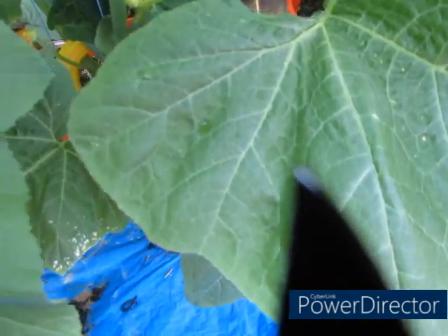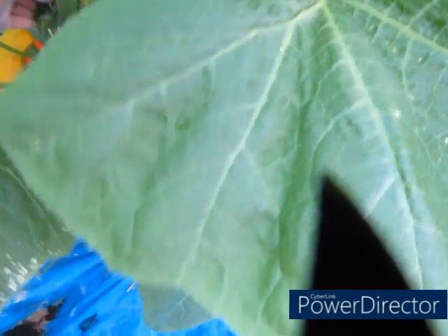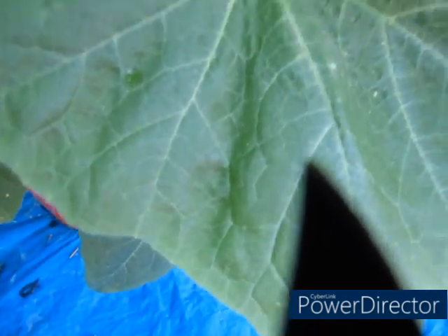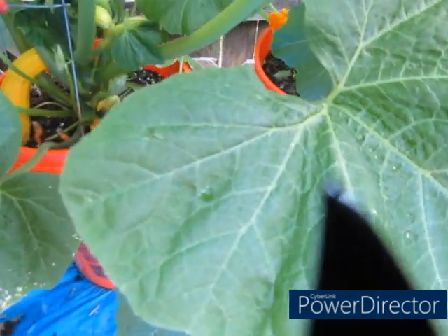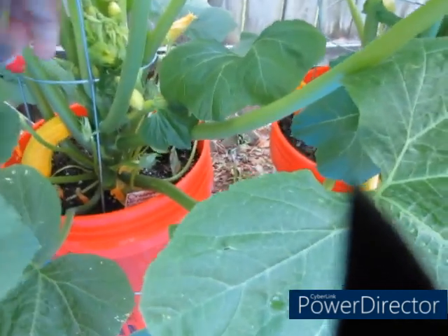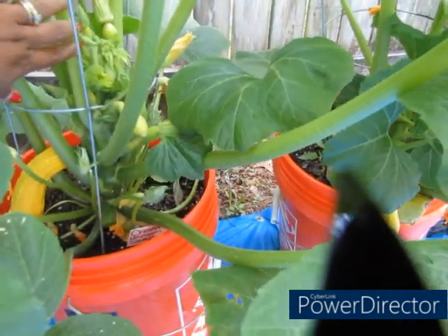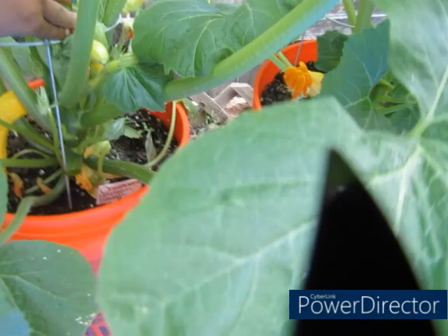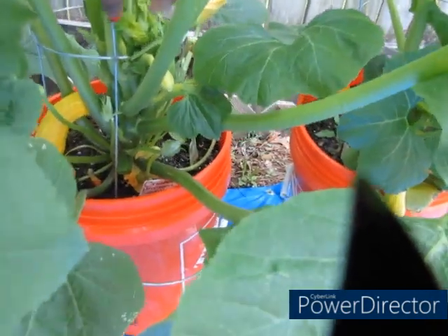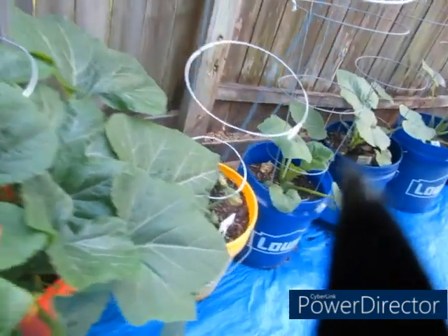I lost the flower right there but the fruit is still there, so hopefully it'll be good. This is what I'm saying — you have to watch your plants. That thing got stuck. Getting all that off — there's a lot of them right here. I'm going to push that over because it's preventing some from growing. Watch your plants y'all, but they'll be just fine.